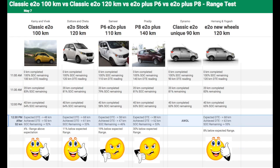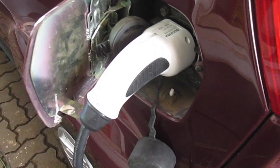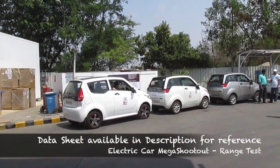This shows that the classic E2O, created by Chetan Maini and his team, is an excellent electric car — it delivers on what is promised, unlike the newer E2O Plus P6 and P8 models. Mahindra really needs to look at what went wrong and consider bringing the E2O back to market. We hope this was useful — if you liked the video, do share and subscribe. Go electric!